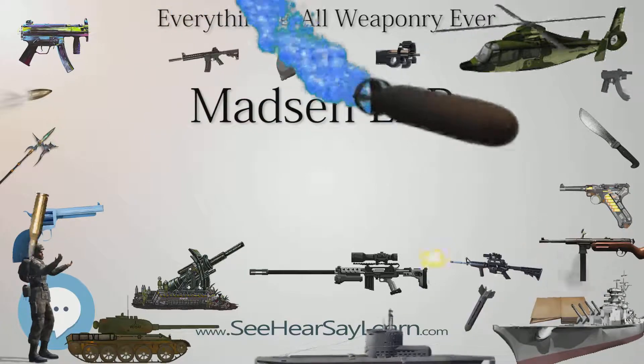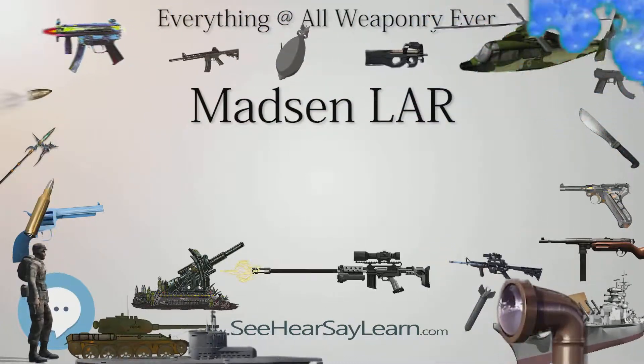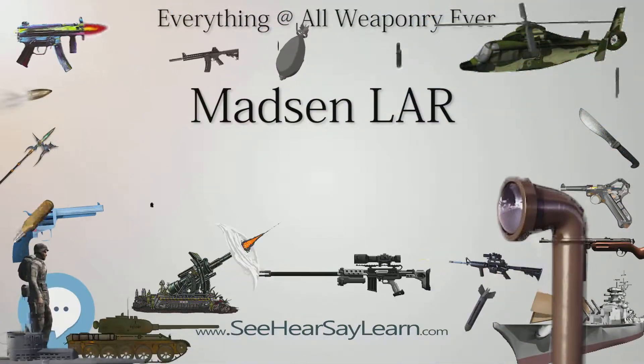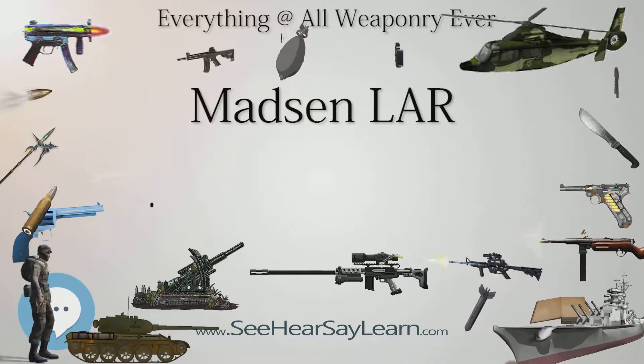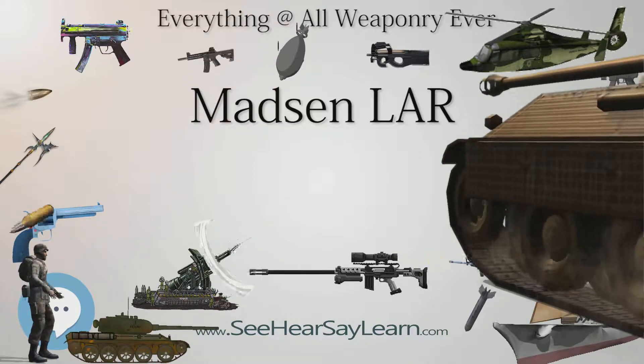Development of the Madsen Lahr can be traced back to 1957, when various arms manufacturers such as FN Herstal and Heckler & Koch were producing the FN FAL and the Heckler & Koch G3, respectively.